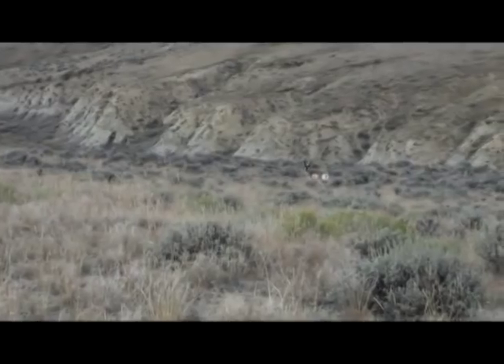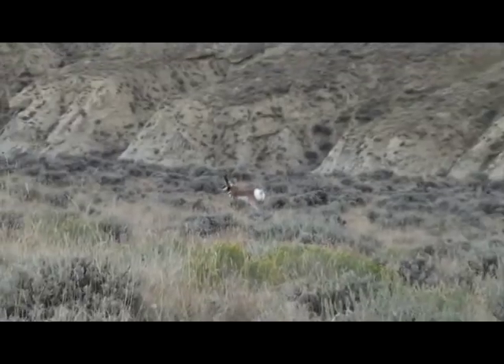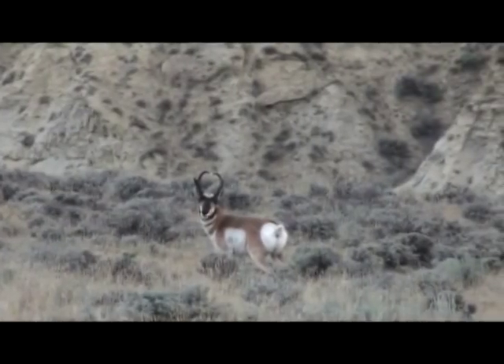It's now or never. I couldn't tell where I hit, but as it turns out, my shot was about perfect.